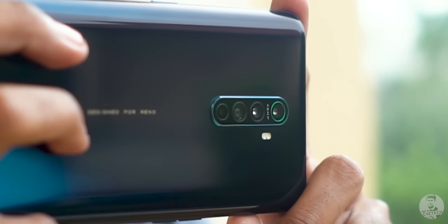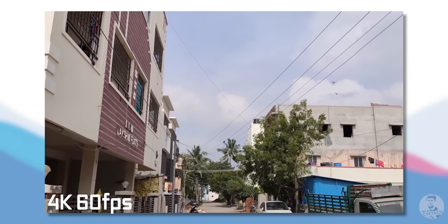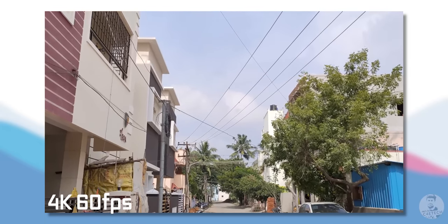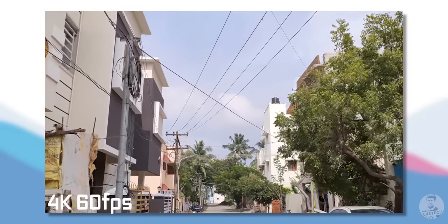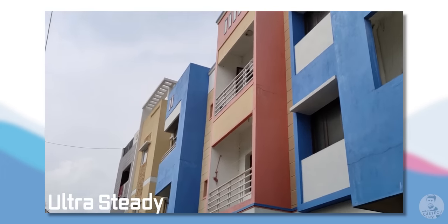There's also a 2MP monochrome camera that helps with edge detection, and this is unique to the Ace. Portrait mode images turned out well and the edge detection was on point. As far as video goes, you can shoot up to 4K at 60fps, and Oppo provides electronic stabilization at that resolution. The footage came out well-detailed and stable. If you want even more stability — gimbal-like footage — there's an Ultra Steady option, though this shoots at 1080p with a larger crop due to aggressive stabilization.